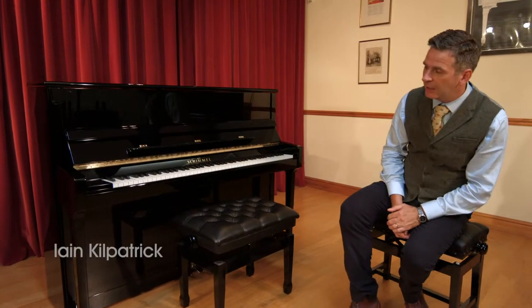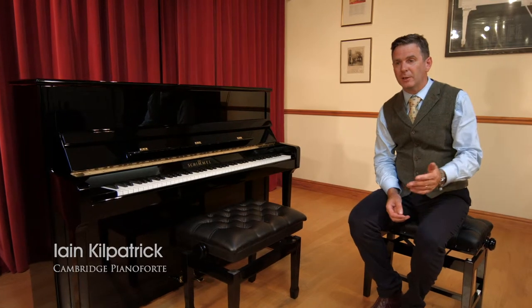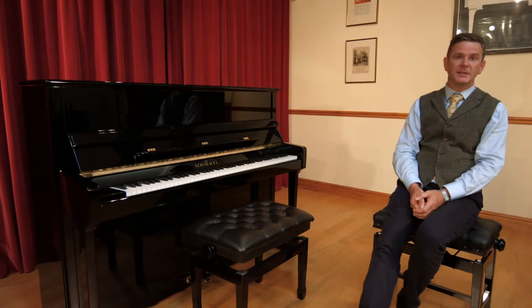Hi, my name is Ian Kilpatrick. I'm here to talk about pianos. I'm a trained piano tuner and I've been in the business for over 25 years, and worked for Cambridge Piano Forty, which was founded in 1975.